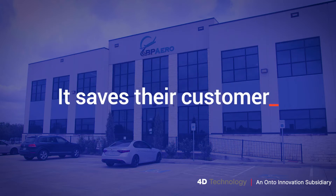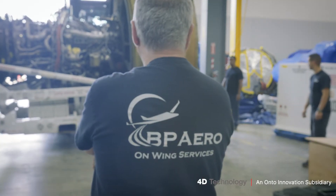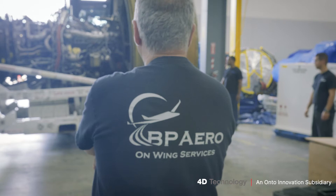It saves their customers thousands of dollars in parts waste and speeds up their turnaround time. As Director of Maintenance, I'm in charge of everything that goes with the shop itself, plus managing all the technicians at the same time.